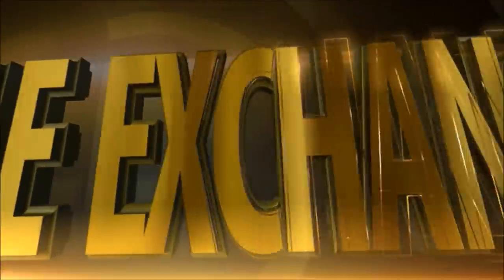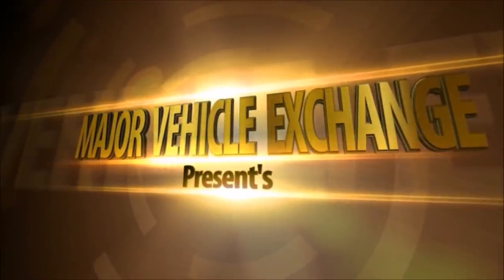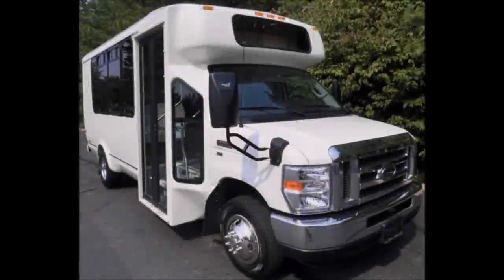Major Vehicle Exchange presents a used bus for sale: 2012 Ford 450 MC DL 14-passenger shuttle bus, stock number A4675. We have reconditioned this bus as needed and detailed it to give it an excellent appearance.